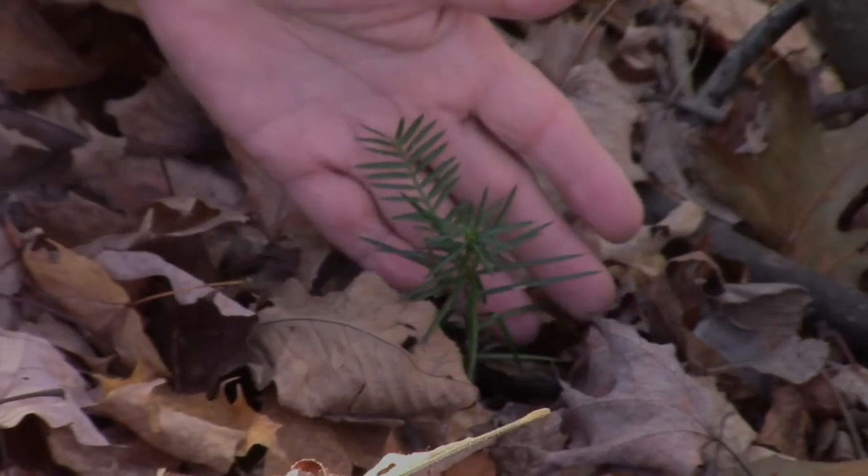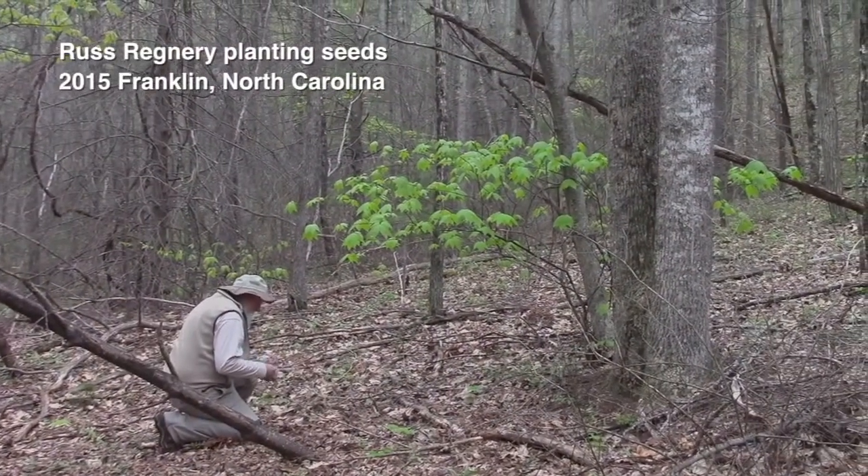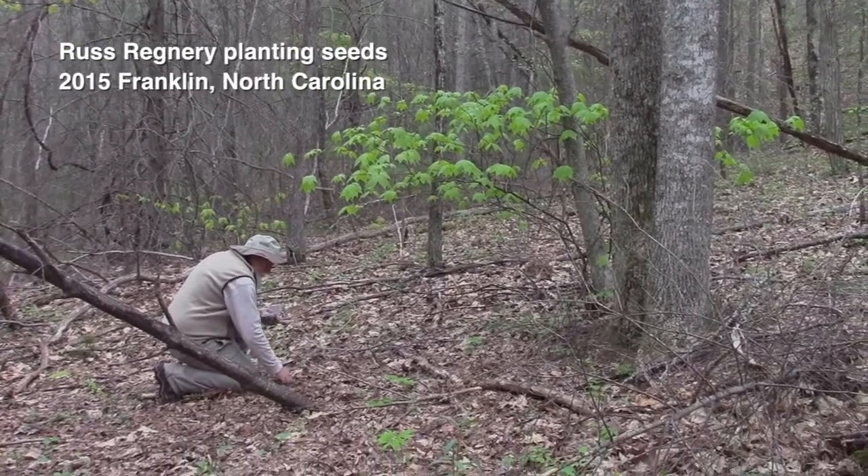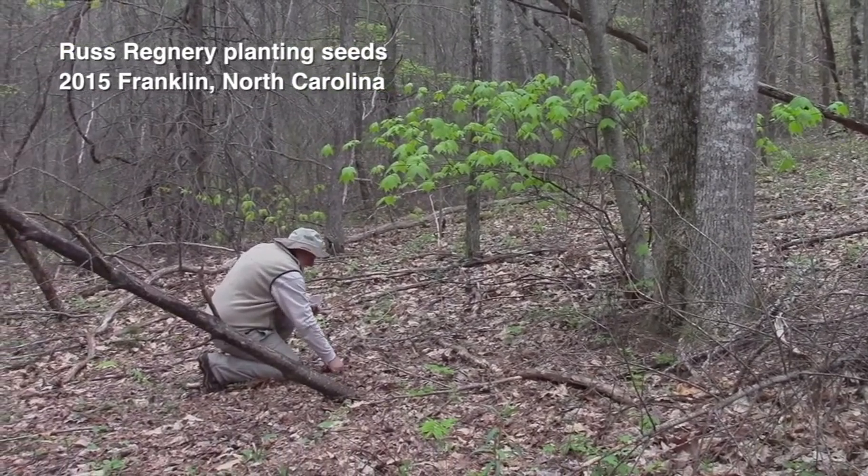Because Torreya leaves last generally at least five years — photosynthesizing maybe seven or more — whatever UV protection the plant gives them when the leaves are grown, that's what they've got forever. For a variety of reasons, I've been encouraging Torreya Guardians to experiment with planting seeds directly into regrowth forest soils. We can learn a lot from this. Russ Regnery was not the earliest but one of the early ones.